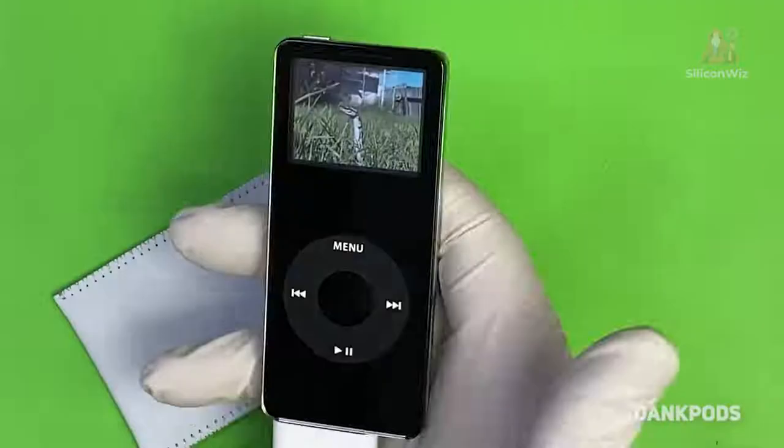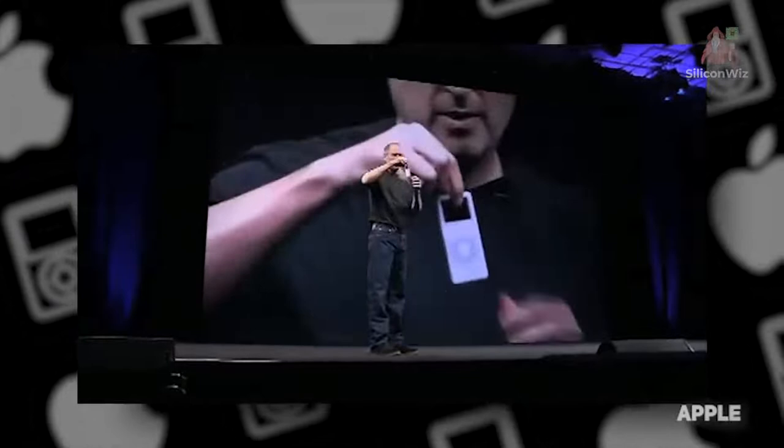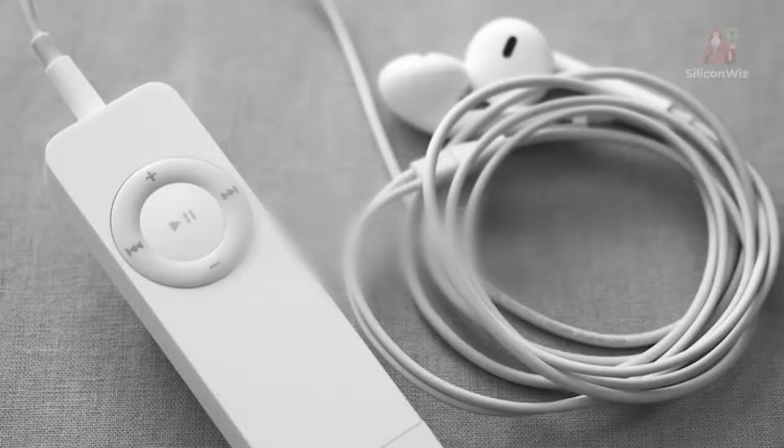In 2005, the iPod Nano was a game-changer, impressing users with just how easily you could slide it into your pocket. In fact, Steve Jobs himself demonstrated sliding the device into the pocket of his jeans. 2005 also saw the unveiling of the iPod Shuffle, the smallest device in the iPod family — as the name suggests, you could play tracks on shuffle.